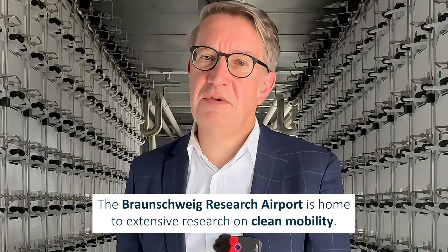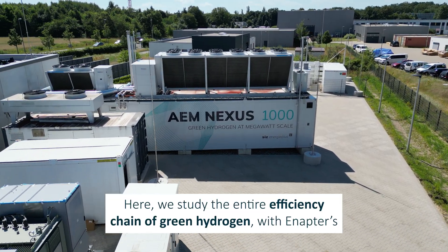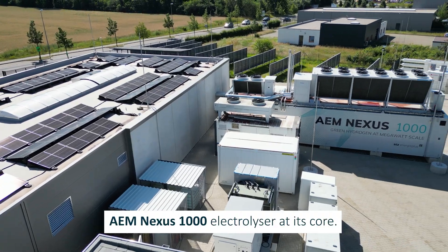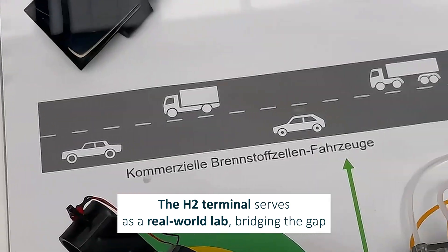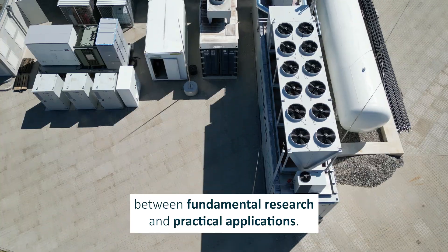The Braunschweig Research Airport is home to extensive research on clean mobility. Here we study the entire efficiency chain of green hydrogen, with the NAPTR's AM Nexus 1000 electrolyzer at its core. The H2 terminal serves as a real-world lab, bridging the gap between fundamental research and practical applications.